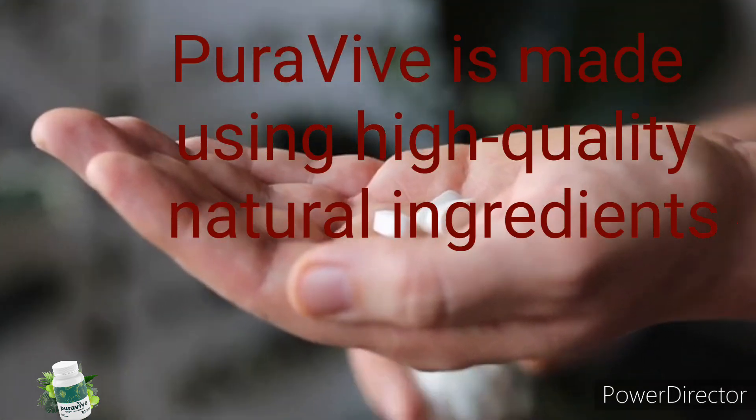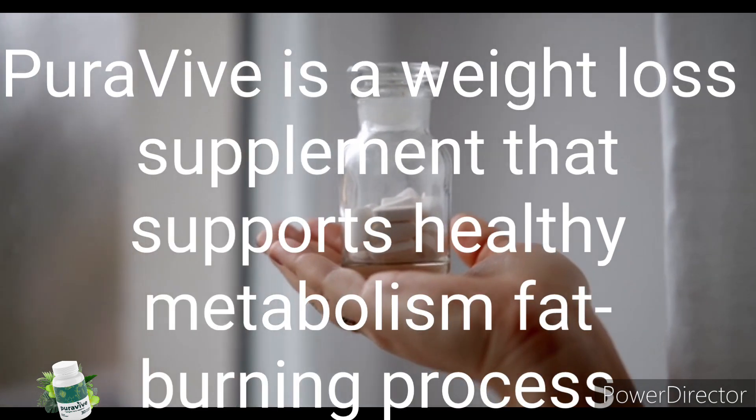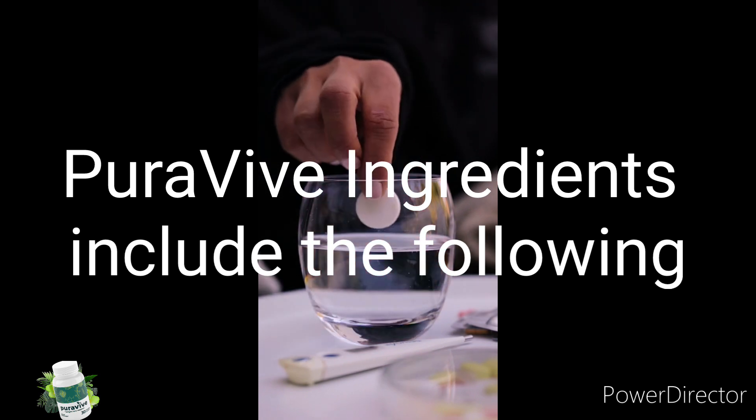Pura5 is made using high-quality natural ingredients and is GMP certified. It is a weight loss supplement that supports metabolic ability and the fat burning process.